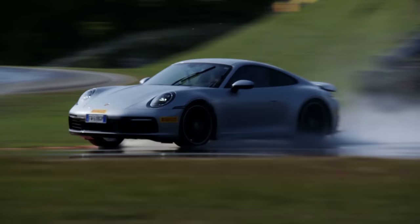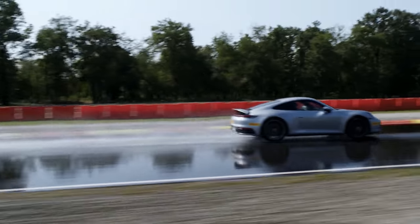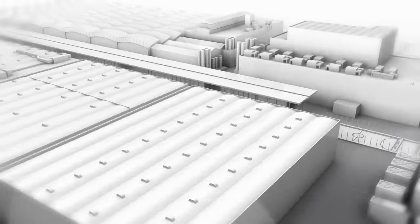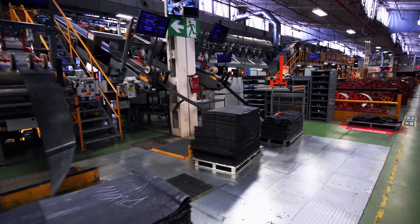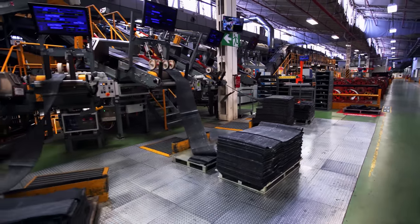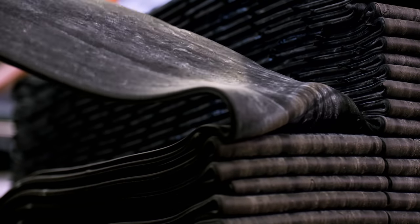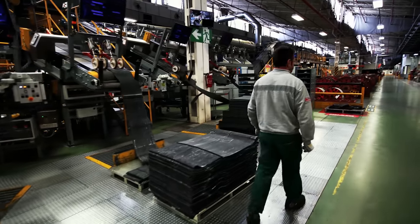Tires have to withstand extreme stresses and must never lose traction under any circumstances — ultimately it's all about passenger safety. The various rubber compounds continue their journey in Building B, where the individual components of the P Zero are fabricated and the future tread pattern is prepared. The rubber sheets are made into the tread in a complex process that requires little human involvement nowadays.